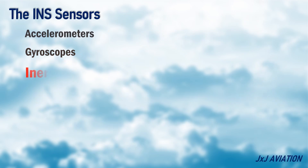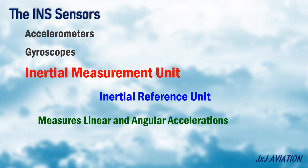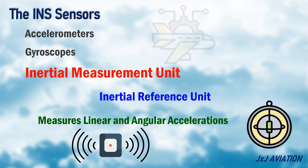Inertial Measurement Unit, also called the Inertial Reference Unit. This unit measures the linear and angular accelerations from the accelerometers and gyroscopes, and provides this information to other systems.